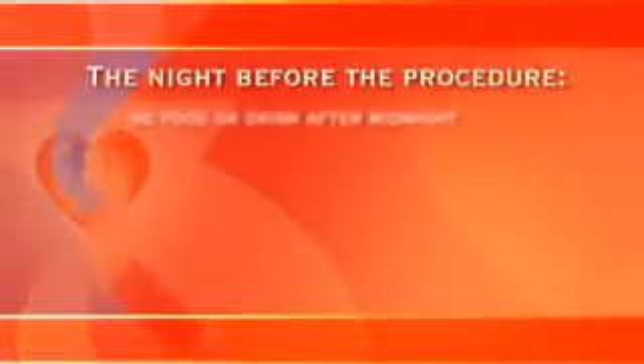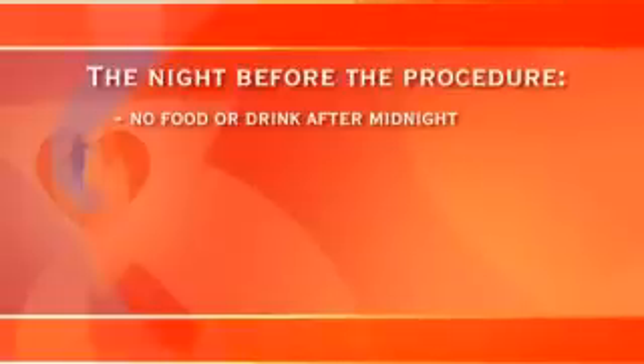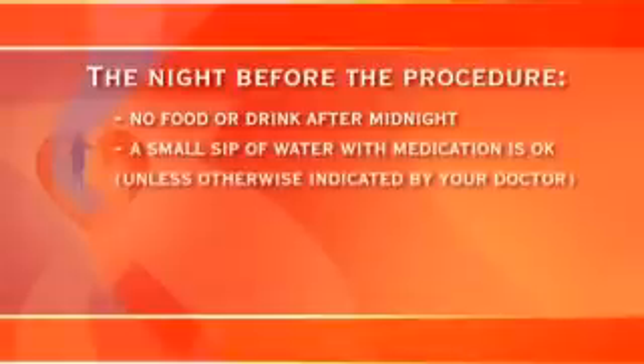The night before your procedure, you may not have anything to eat or drink after midnight. Unless your doctor has advised you otherwise, you may take your medications on the morning of the ablation procedure with a sip of water.